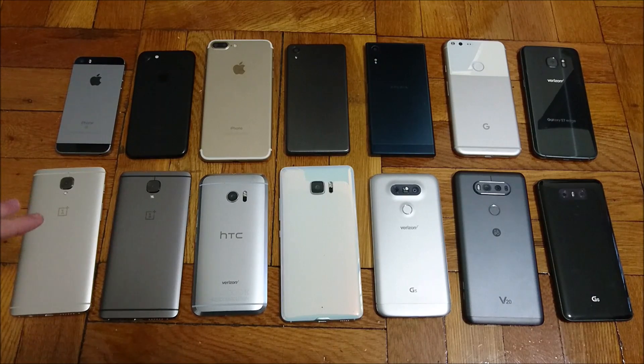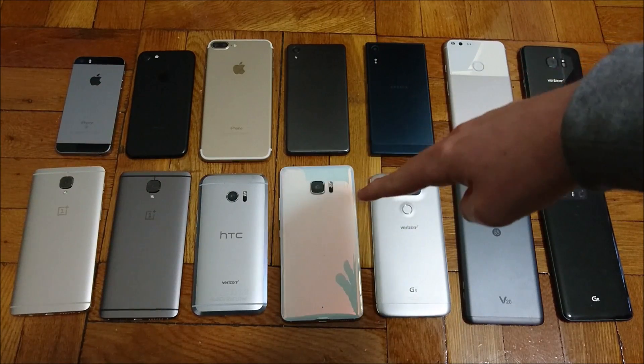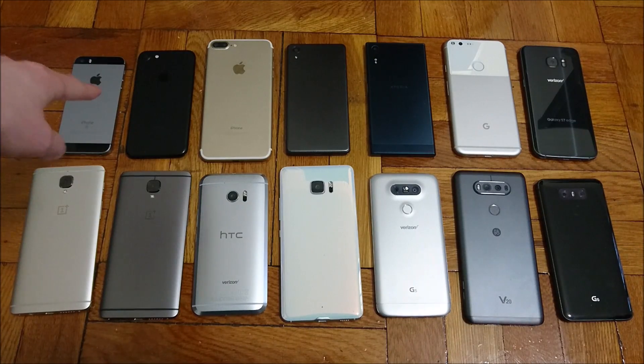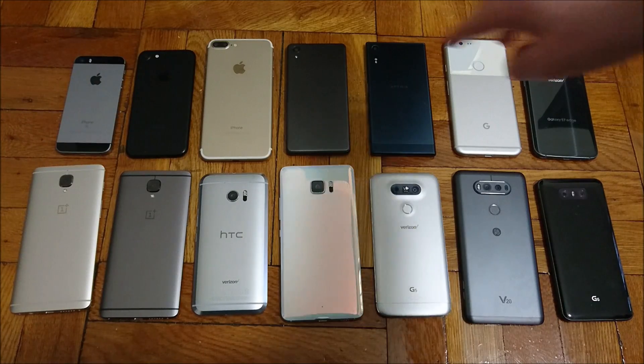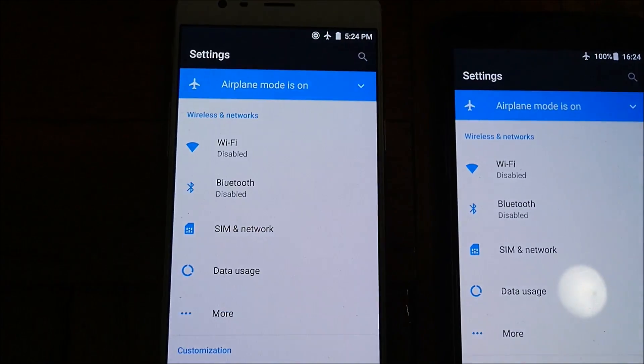In the bottom left corner we have the OnePlus 3, the OnePlus 3T, the HTC 10, HTC Ultra, LG V5, LG V20, LG G6. In the top left we got the iPhone SE, the iPhone 7, the 7 Plus, Sony Xperia X Performance, Xperia XZ, Google Pixel XL, and Samsung Galaxy S7 Edge.